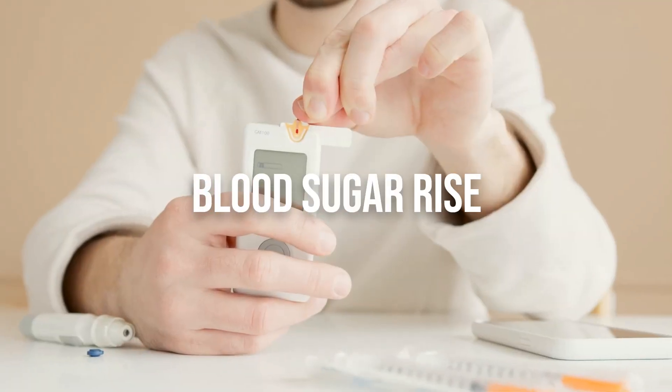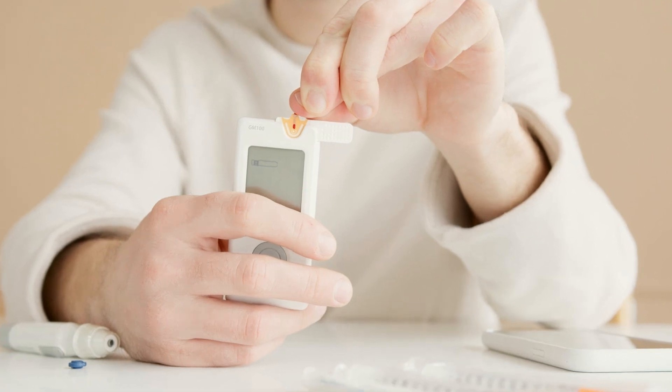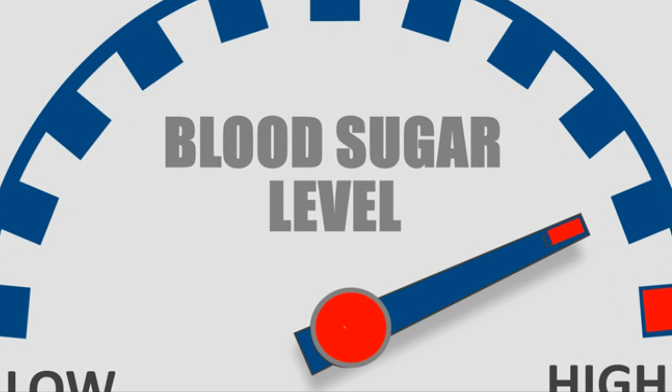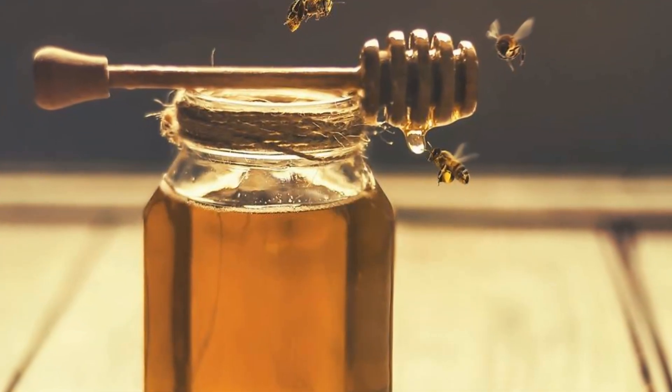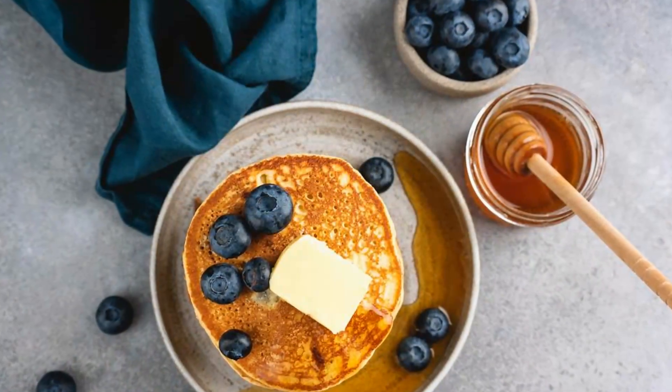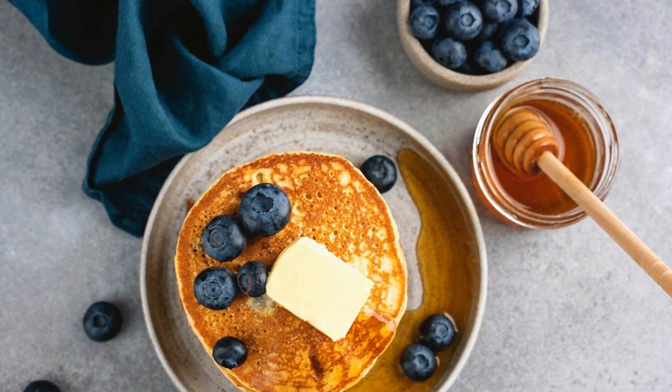Blood sugar rise: consumption of large amounts of honey can lead to an abnormal rise in blood sugar levels. Since honey is high in sugar and carbohydrates, excessive intake may pose risks, especially for individuals with diabetes or those needing to manage their blood sugar levels.